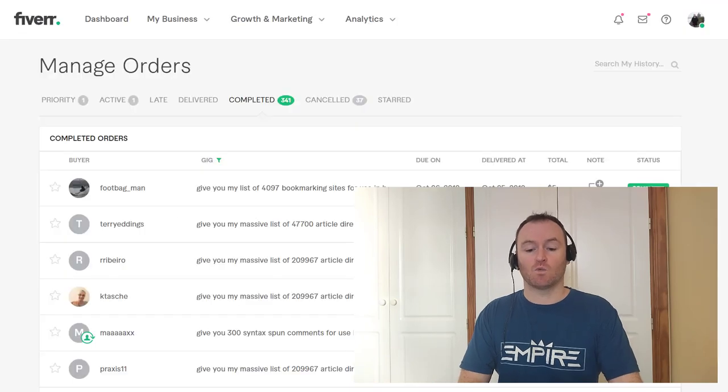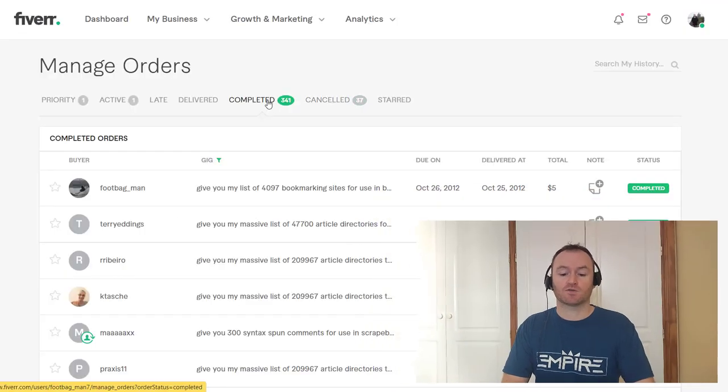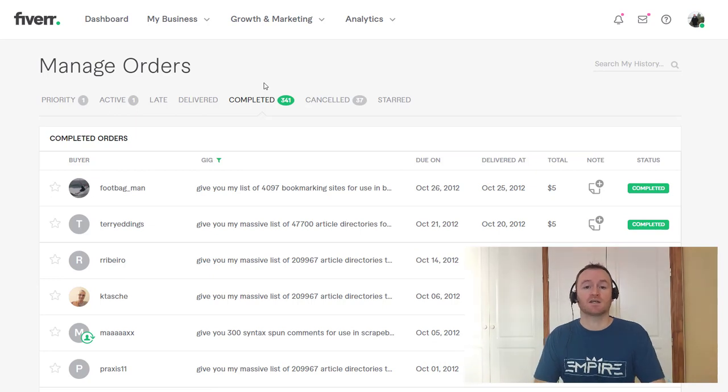If we look at the screen here you can see one of my Fiverr accounts. I have 341 sales inside this one Fiverr account, and I have many other Fiverr accounts as well.